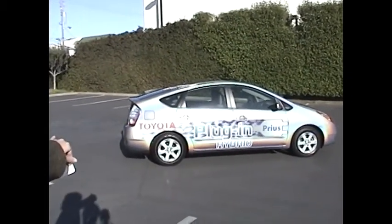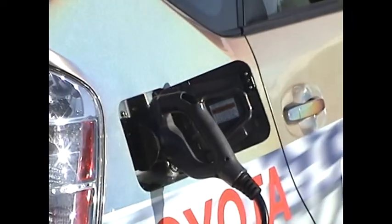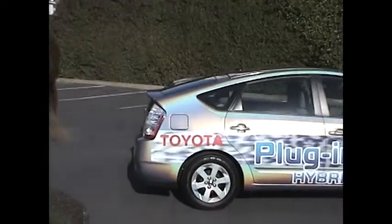If you notice, the car looks like it has a gas cap on the right-hand side. When you open that, it's actually a plug. The other side has your standard gas cap.